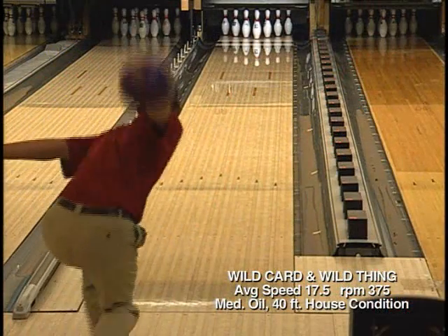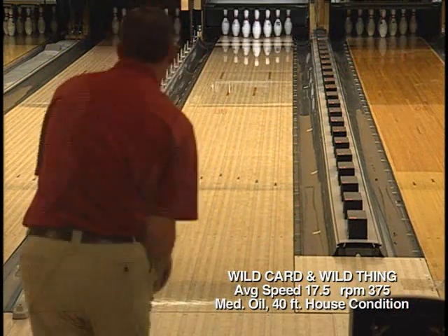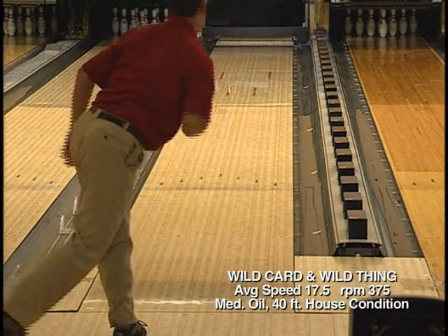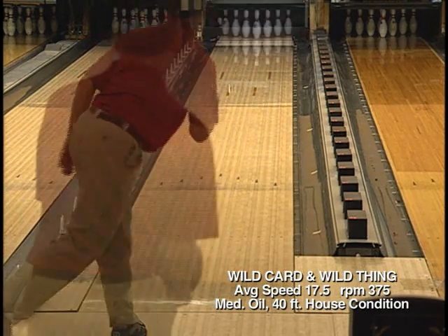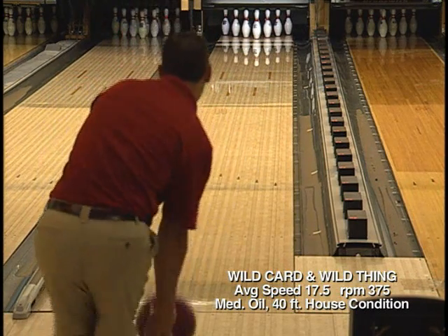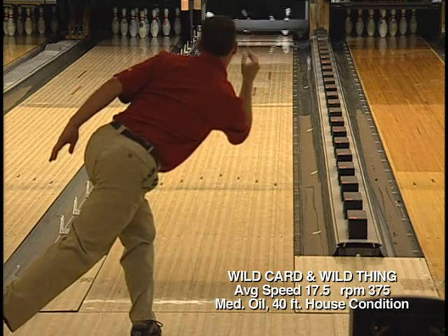On the lanes with a defined house shot pattern, the Wild Card with its 2,000 grit micro-pass rad surface will allow the bowler to smooth out the over-under reaction that is sometimes seen with pearlized balls and still rips through the pins. Here we see the Wild Thing thrown, moving 3 and 2 to the outside from the Wild Card to line up and strike, showing the ball motion difference.